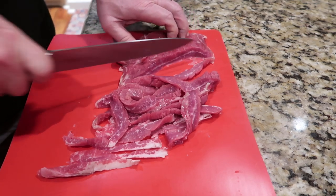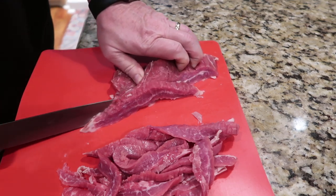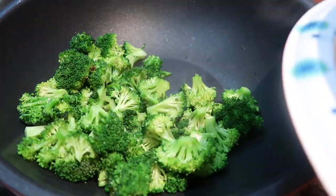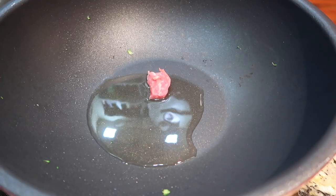Tim didn't like my knife, so he got the big boy knife out. Tim has better knife skills than I do, so he was very sweet and offered to help me out. He cut some flank steak that we had put in the freezer for about 30 minutes, slicing it against the grain into very thin strips.